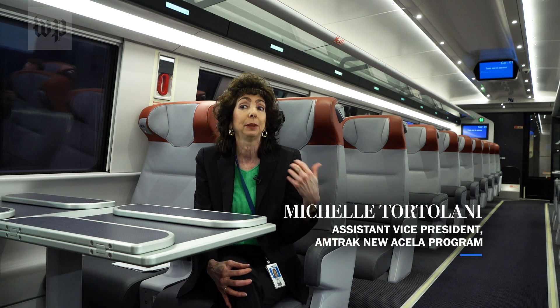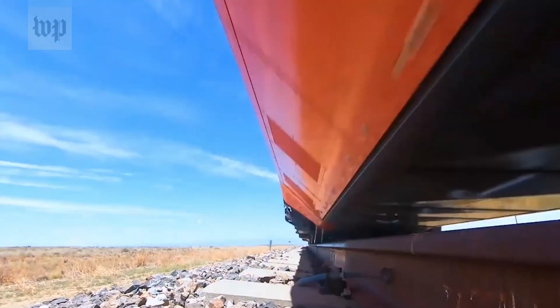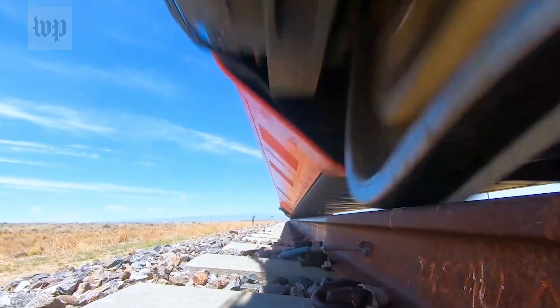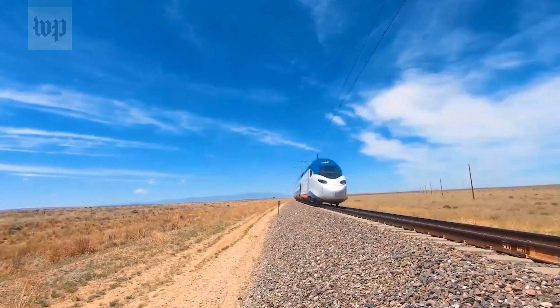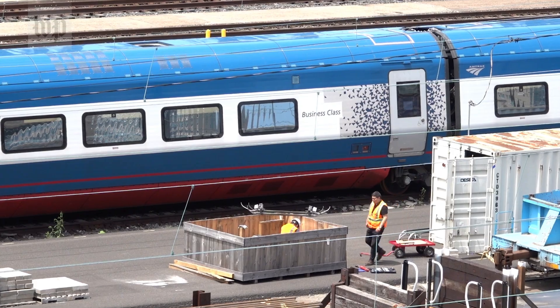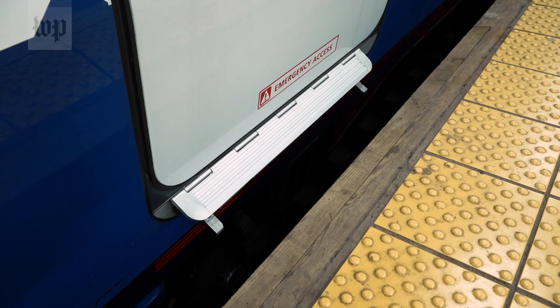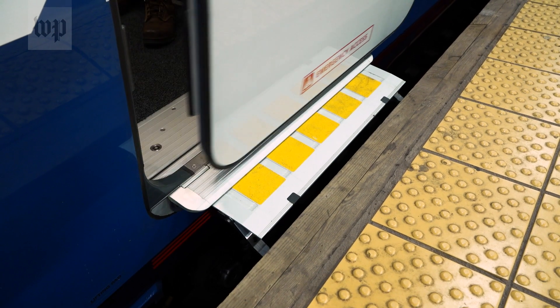There is quite a bit of modeling that has to happen — simulation, and then the testing, both with the prototype and production units. So I think the passenger that's going to be riding the trains can feel well assured that we've developed a safe train — from when they step on this platform extender filling the gap, passengers can expect changes.